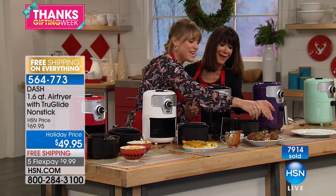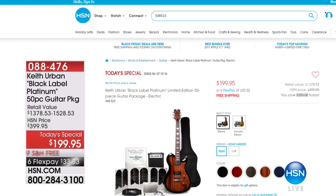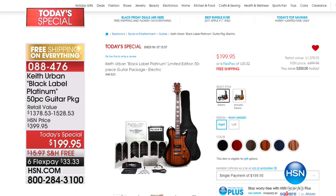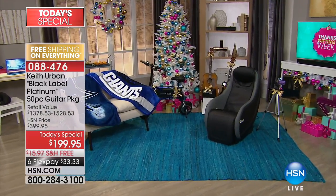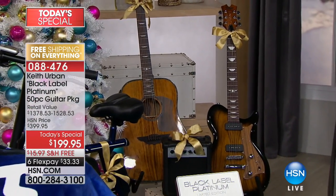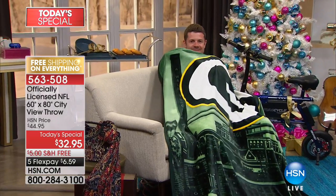Happy Thanksgiving. Thank you so much, Kelly. Stay right where you are — about 50 left in the yellow, so if you're thinking about the yellow, it's almost completely gone. Coming up, our Keith Urban Black Label 50-piece guitar package set — from $399.95 to $199.95 today, with five FlexPay payments. Available in platinum, black, onyx, taupe, cranberry, sapphire, and gorgeous raw grain. Right around the corner is the one Today Special we wait all year for — well over 30,000 already spoken for today.